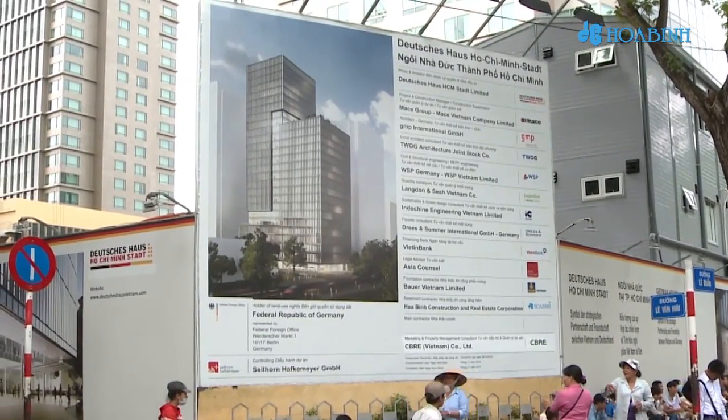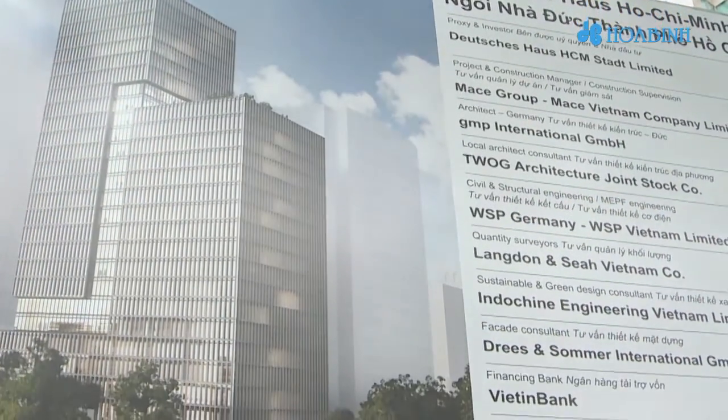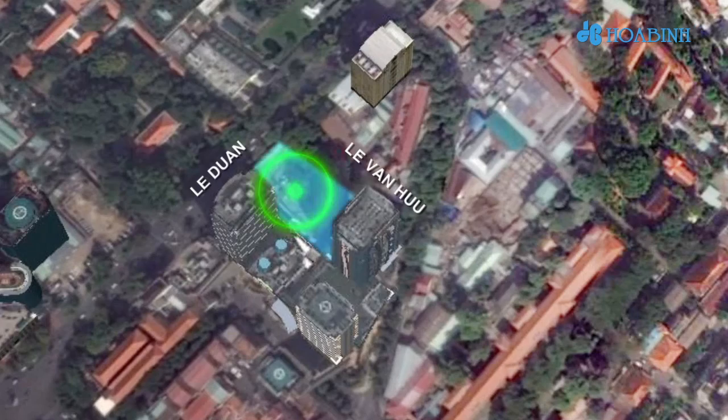In 2015, Huaben is proud to be trusted with and awarded the Substructure Package of Deutsches Haus Project, located on the corner between Lei Yun Street and Lei Van Hieu Street in the center of Ho Chi Minh City.